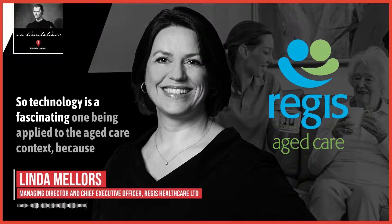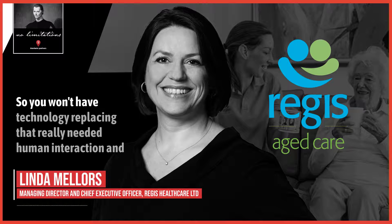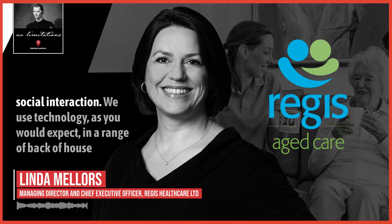Technology is a fascinating one when applied to the aged care context, because so much of what we do is dependent on human interaction. You won't have technology replacing that really needed human interaction and social interaction.